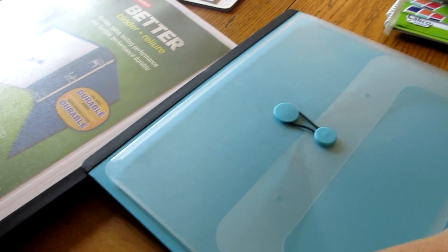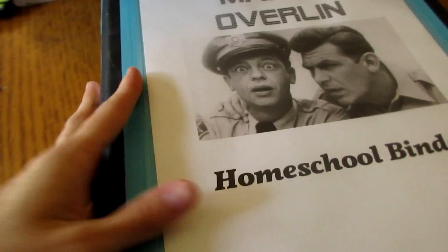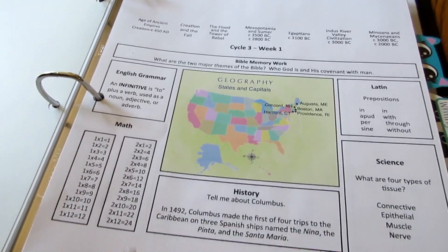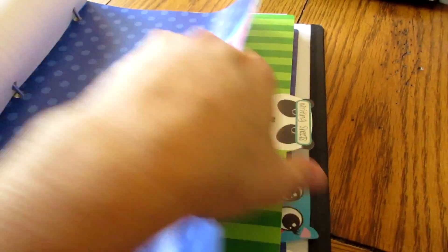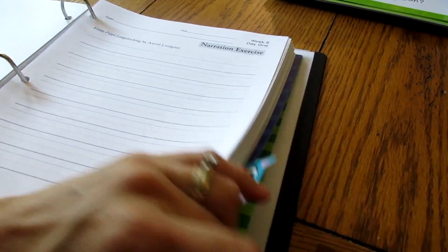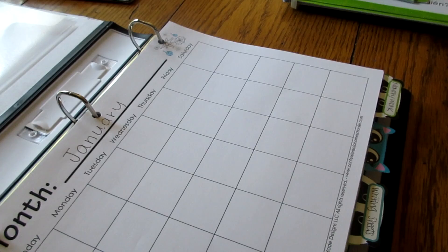That's Mason's homeschool binder. I also have a teacher binder where I keep calendars, the memory work for the week all in one place, and the writing sheets for the rest of the year already hole-punched and in the binder — anything I need to keep in one place goes in my teacher binder.